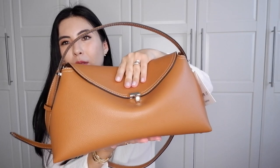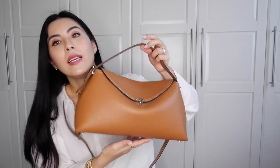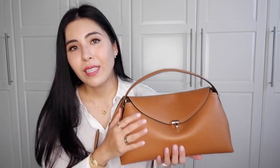Over time this bag will slouch slightly but will still hold its shape — I'll do more reviews including what fits inside. This video is just a quick unboxing, and I'll put the sizing in the description box. At first when I unboxed it I thought, 'is this really me?' But the more I wore and styled it — even with an all-white outfit like this — it looks really nice, even for summer.